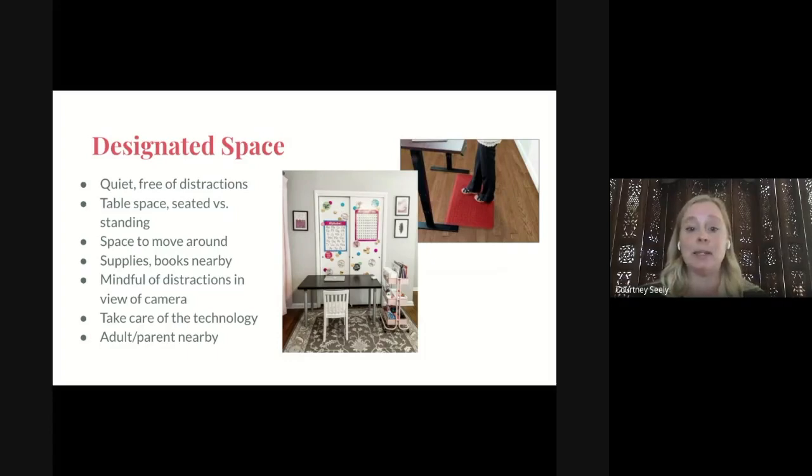You may need to designate that space with a mat, rug, or tape. You want to be sure that your child has space to move around. Keep your supplies or books nearby and within reach. Be mindful of distractions in view of the camera — I have a screen behind me so that none of my family can walk behind me and be seen on camera. Be sure that you're taking care of your technology; put it somewhere safe between the times your child is using it.